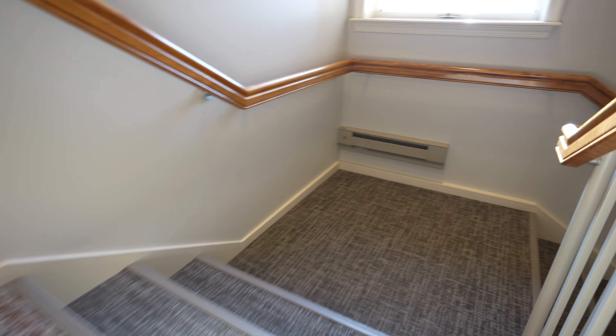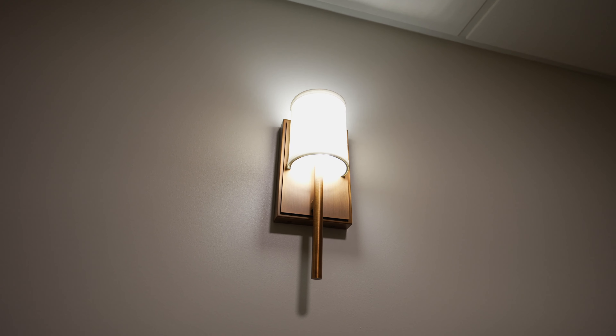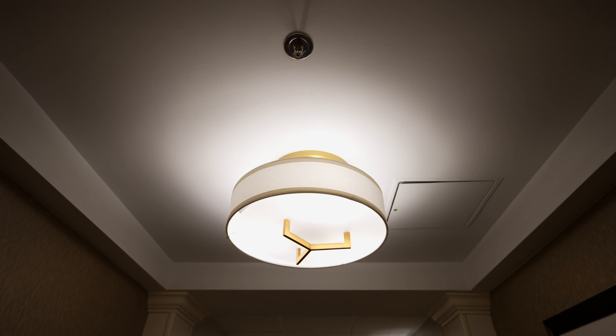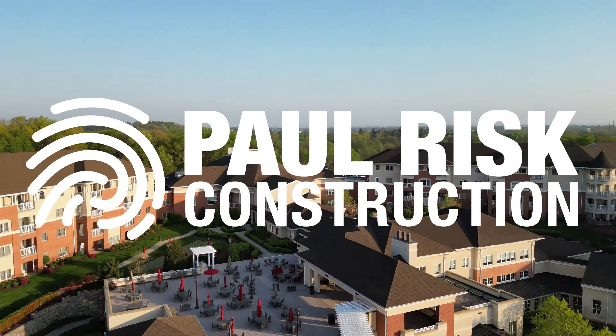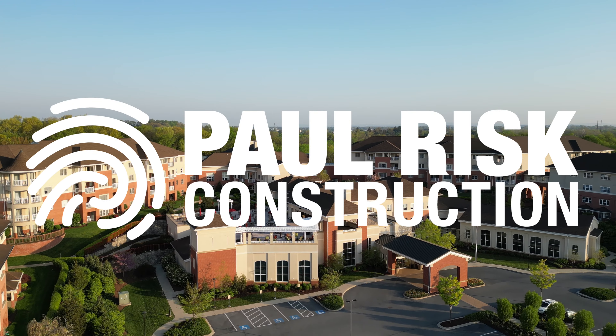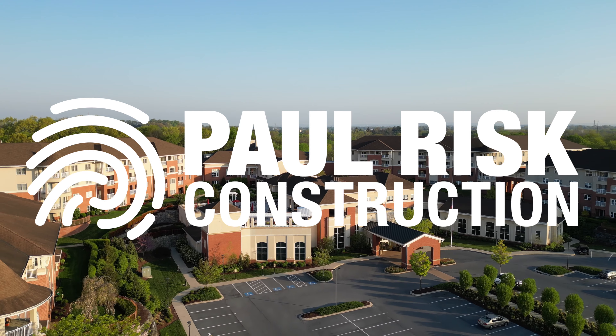Thank you to the specialty contractors, Mennonite Home, and the residents of Robin Ridge for allowing PRC to make it happen. Thank you.